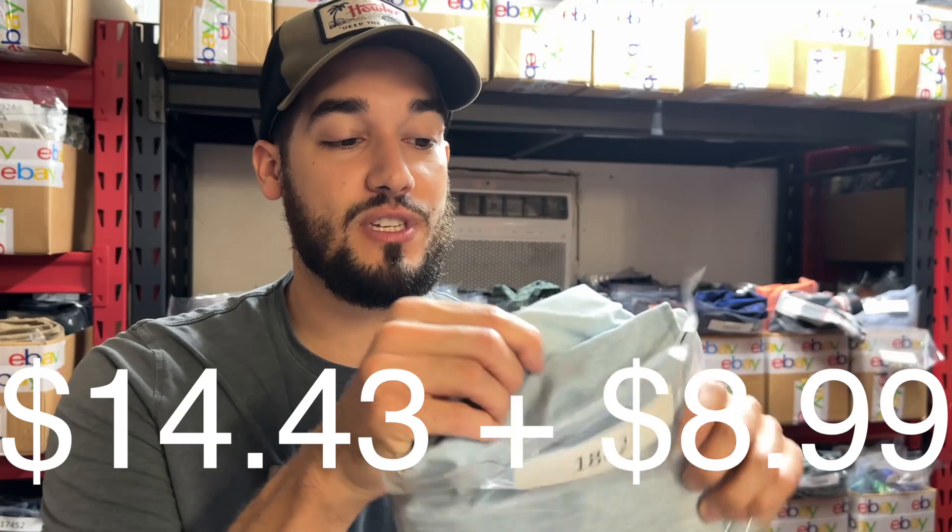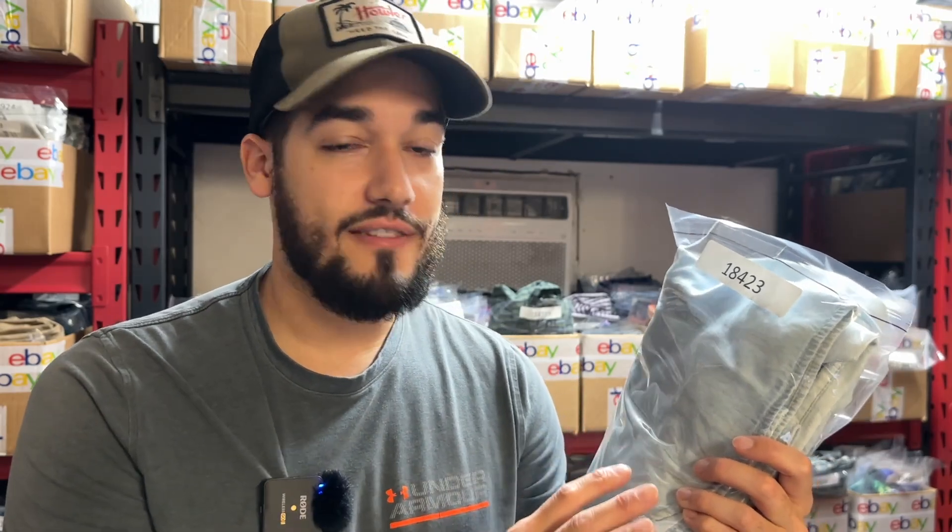Right now we have a Wrangler Hero — this is a long sleeve chambray denim shirt. I use chambray and denim synonymously, but I know there's a slight difference; denim's slightly thicker and chambray's a little thinner. I like to use both keywords, though it's a bit of keyword spamming since I'm not 100% sure which it is. This sold for $14.43. Anytime you see a long sleeve button that has that denim or chambray look, take a look because even Wrangler will sell for okay money. It's a guaranteed sale — I rarely have these sit longer than a couple months.